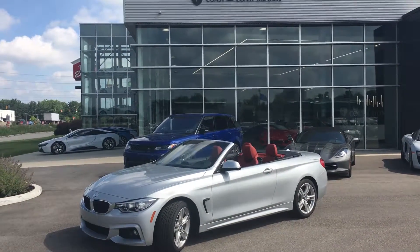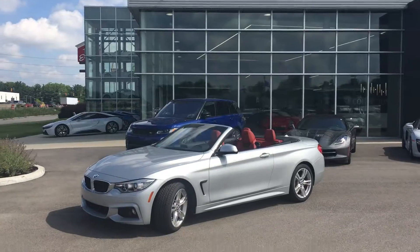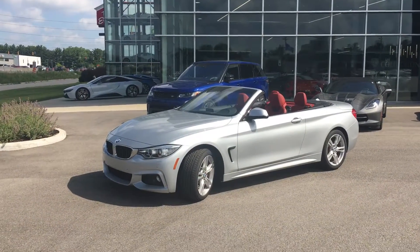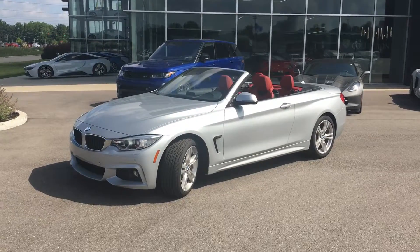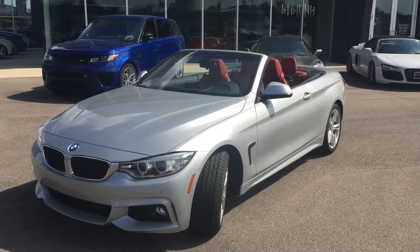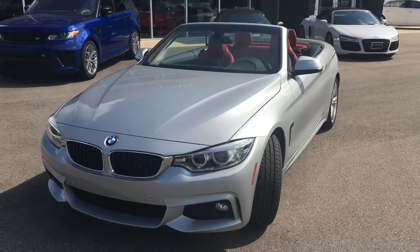Good morning, this is Benjamin here at the Collection by Coast to Coast Imports. Today I'm going to bring you a walk-around video of this amazing 2015 BMW 435i, and this is a hard top convertible.